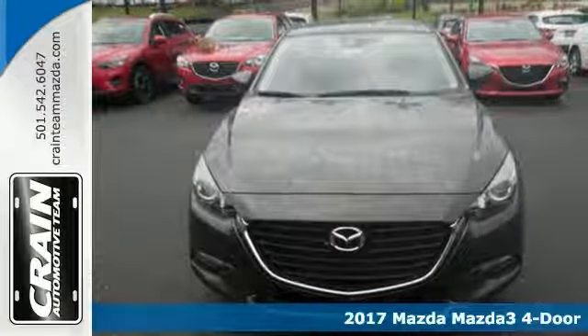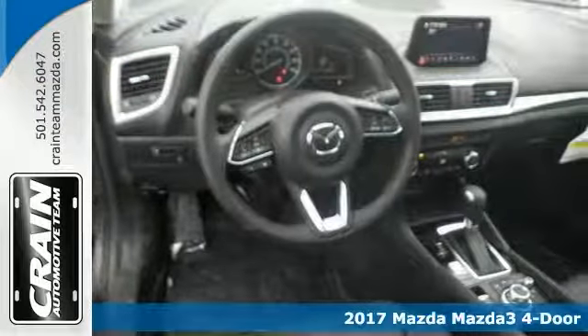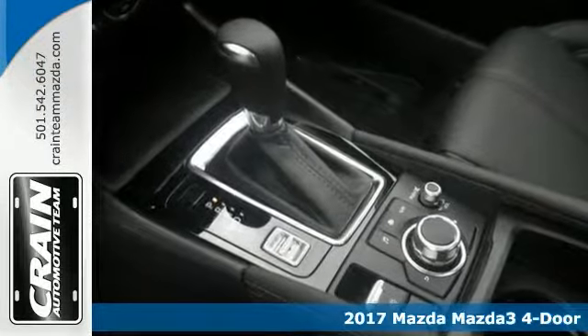Save money at the pump with this fuel-sipping 2017 Mazda 3. It's just what you've been looking for. With quality in mind, it's the perfect addition to your garage.